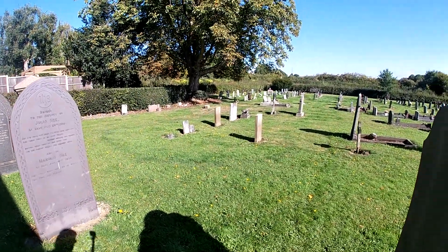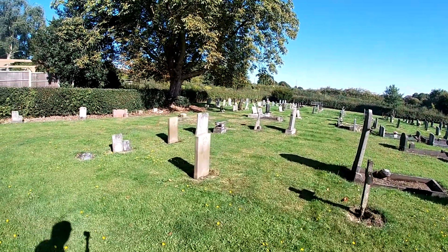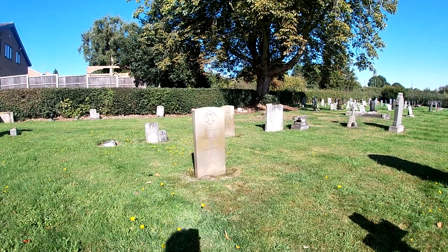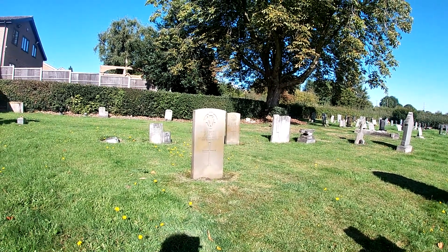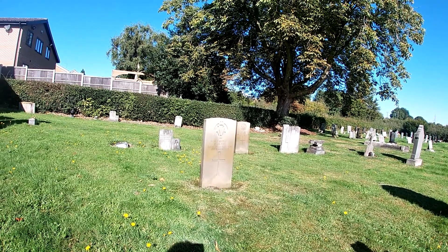I've already done the maintenance on them, which was just to trim the grass and give the stone a wash over. They weren't particularly dirty. But while I'm here I like to do it. I've just wet them and the sun is that warm it's dried the mat already.